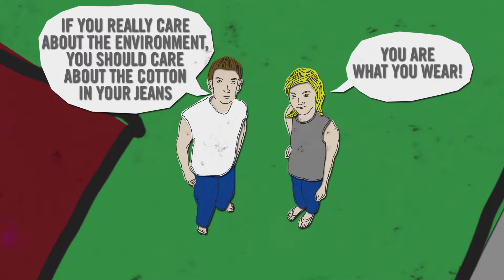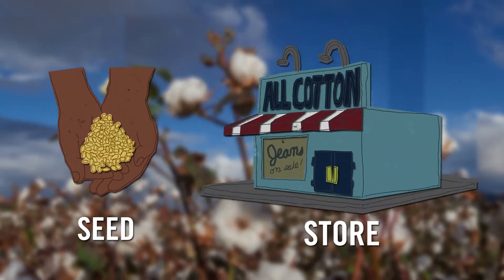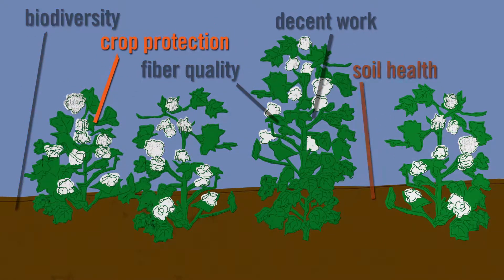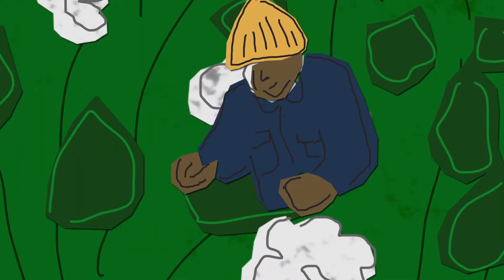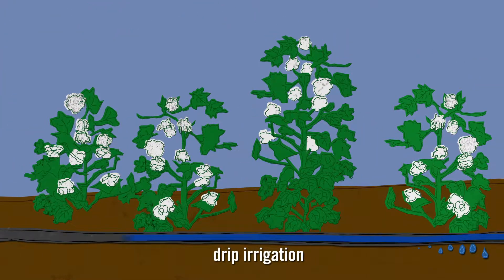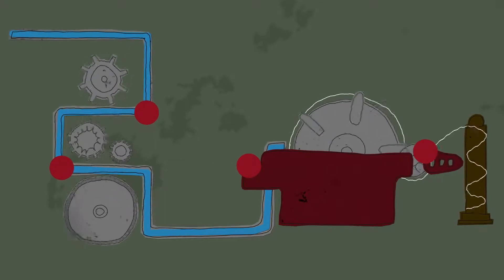A number of companies that make or sell clothing are now taking a closer look at cotton from seed to store. Their Better Cotton Initiative has defined a series of principles vital to more ethical and responsible cotton production. They're helping cotton producers minimize the negative impacts of fertilizers and pesticides, while also thinking about working conditions in cotton fields, caring for soil health and nature.